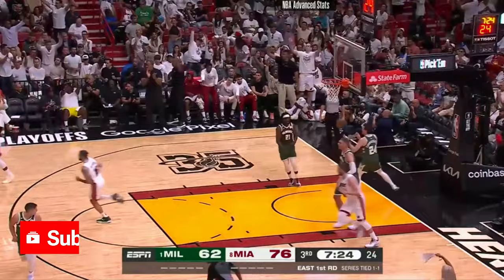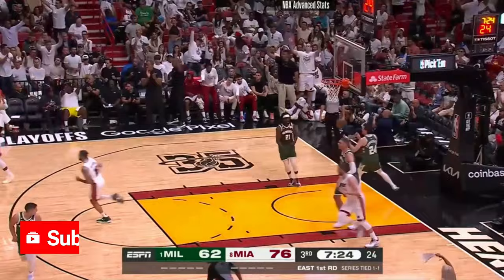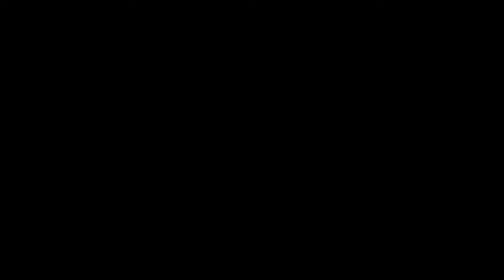I mean, why wouldn't they? The trio of Isaac Okoro, Evan Mobley, and Jared Allen combined for a grand total of 85 triples, with Okoro leading the way with just 62. This team needed a boost to its perimeter presence badly, and Struess, for his part, recognized the clear need Cleveland had on the perimeter and seems eager to fill that void.